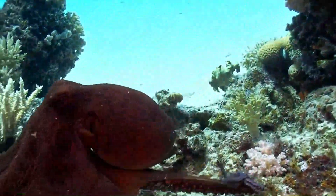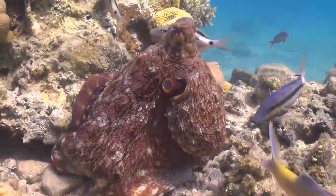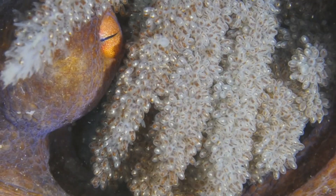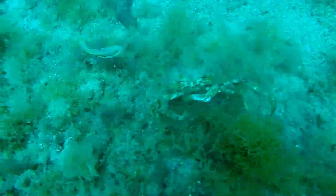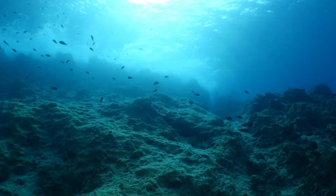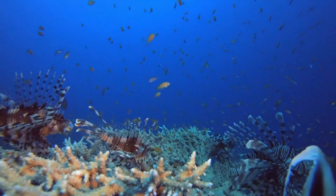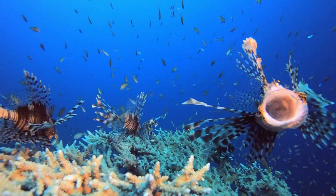But the mysteries don't end there. After mating, the female octopus dedicates herself to guarding and caring for her eggs, sometimes forgoing food until they hatch. This maternal dedication showcases a side of octopus behavior that goes beyond the usual stereotypes of marine creatures — a reminder that even in the depths of the ocean, the circle of life and the intricacies of family play out in fascinating and mysterious ways.